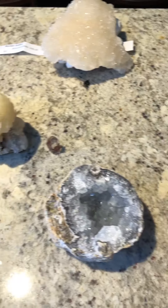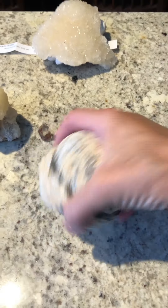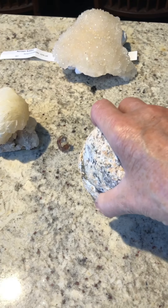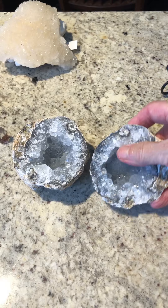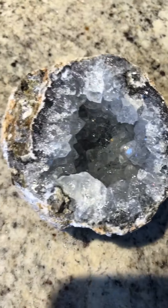And here's my geode that broke open. I don't know if anybody saw my video — I think Danielle did. It's a geode, and they cracked it open. It was 20 bucks. They crack it open and whatever you get, you get. Look what I got!